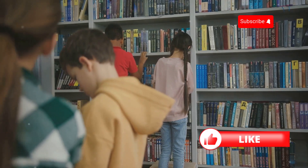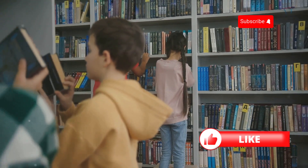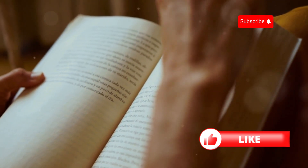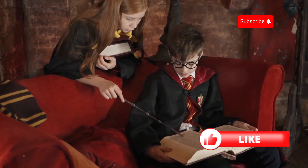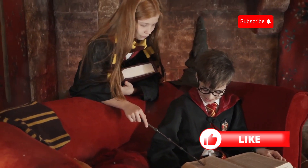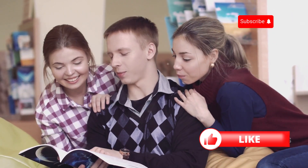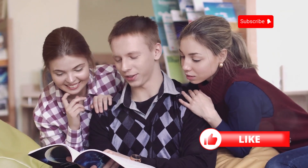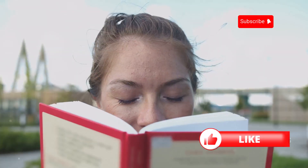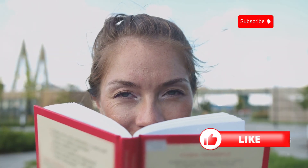The Harry Potter series is also a great choice for English learners because it's been translated into so many languages. This means you can easily find editions in your native language if you need to look up a word or phrase. Plus, watching the movies after reading the book can be a fun way to reinforce your understanding of the story and characters. Harry Potter and the Sorcerer's Stone is more than just a children's book — it's a story about friendship, courage, and the power of believing in yourself. It's a book that has the power to transport you to another world and leave you wanting more.